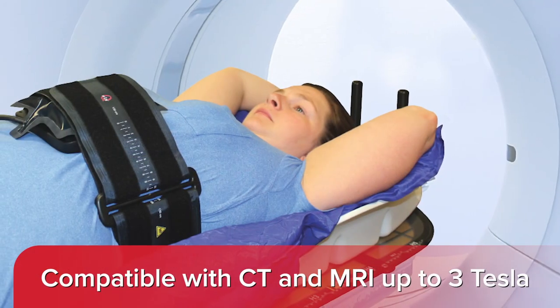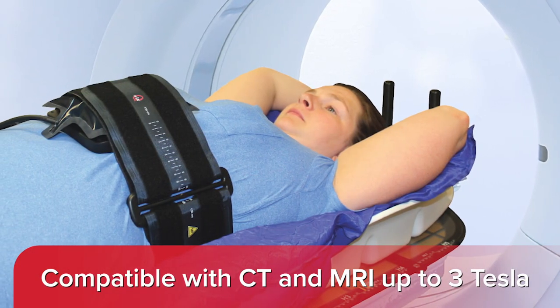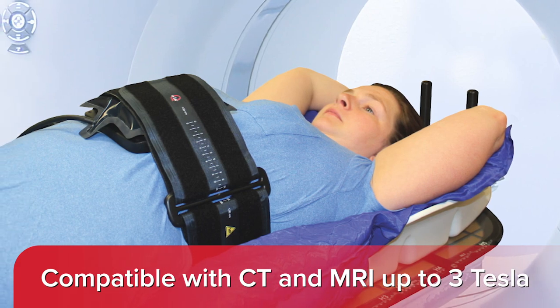The system is compatible with CT and MRI up to 3 Tesla, and due to its low attenuation, you can treat through the system.